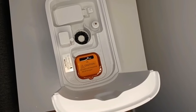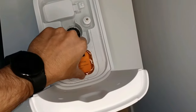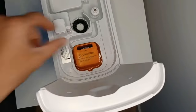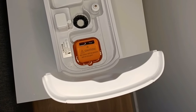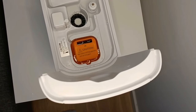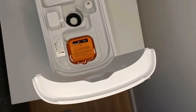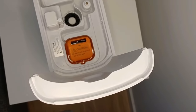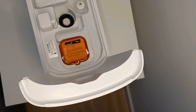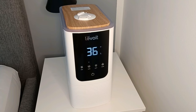It also has a mineral absorption pot sitting just under the noise silencer. The mineral absorption pot helps to reduce mineral buildup inside the humidifier, especially on the heating element. There's no specific time mentioned for when to replace it, so keep an eye on it — when it starts getting stiff, it's time to replace it.